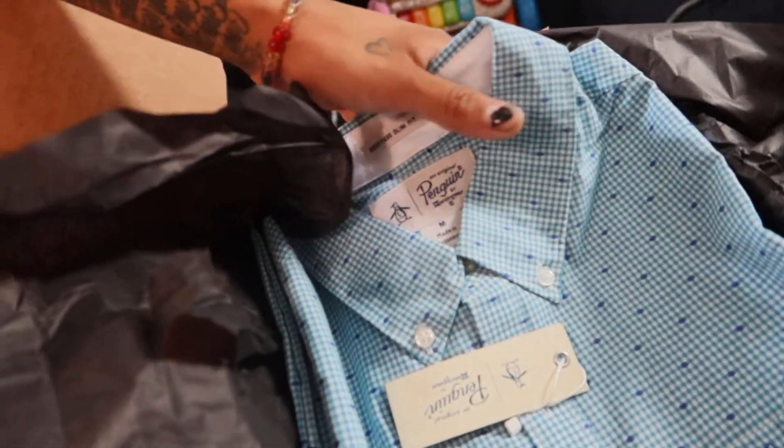This might be a little too big because it's a dress-up shirt — usually with dress-up shirts I go a size smaller. But it's a Blue Penguin, and I like penguins. This is nice. It's a little too hot for button-downs right now, but definitely nice.